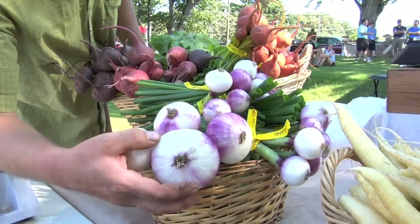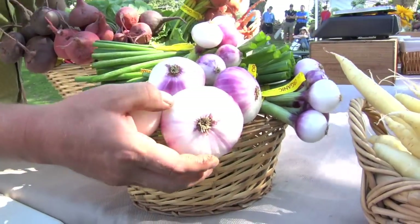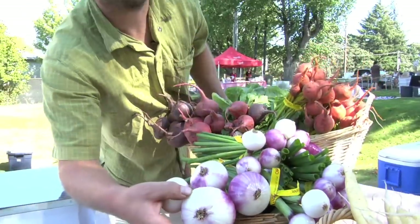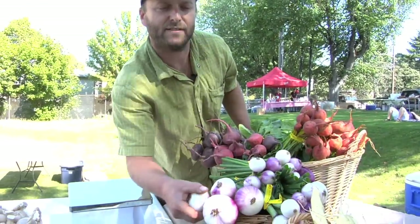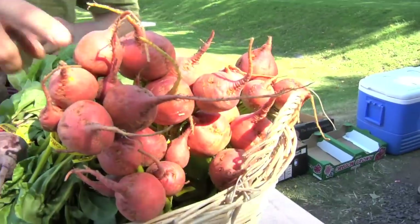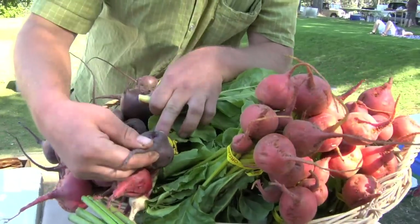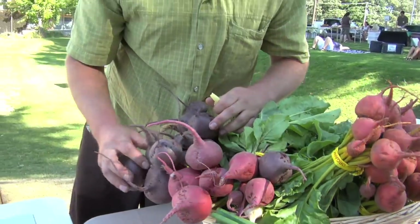This is a mini purplet onion — it's a very miniature bulbing onion. It really won't grow much bigger than this; it's not for storage, it's for fresh eating and salads. We've got the touchstone gold beet, some chioggia beets, a Detroit dark red, and some flat of Egypt.